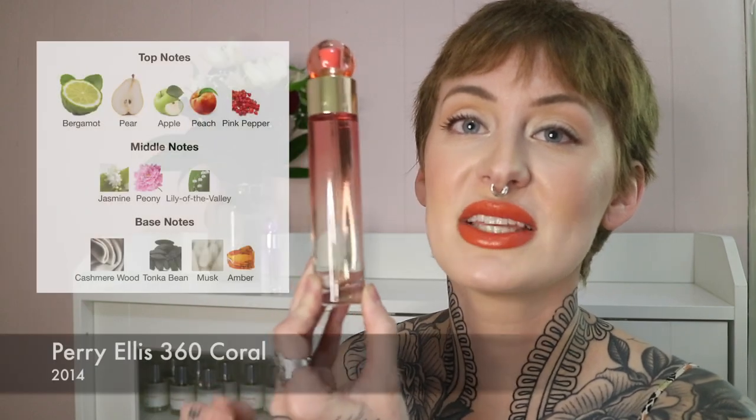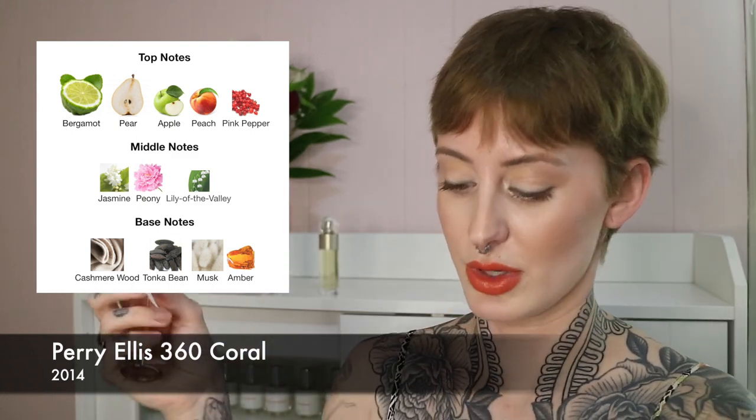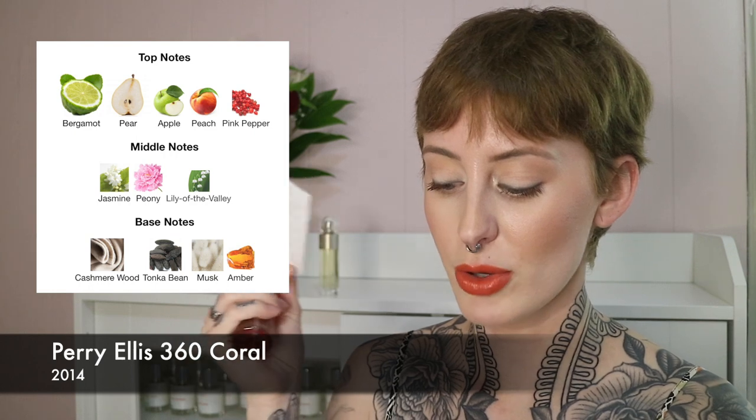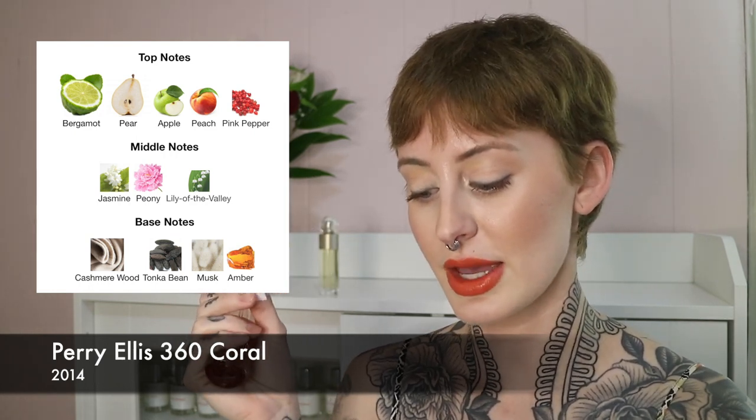Next up we have 360 Coral, which came out in 2014, so this is significantly newer than the last one. The notes in this one are bergamot, pear, apple, peach, pink pepper, jasmine, peony, lily of the valley, cashmere wood, tonka bean, musk, and amber.